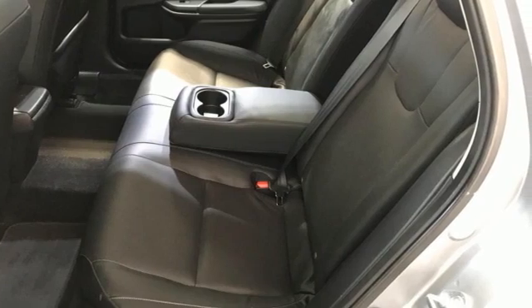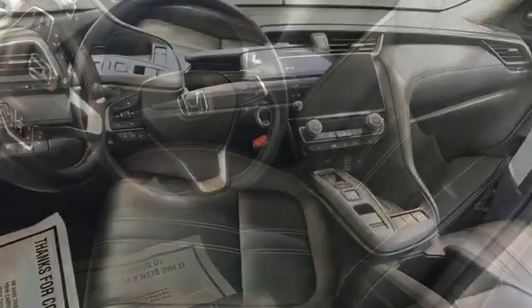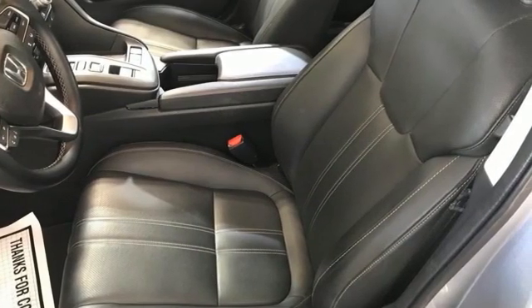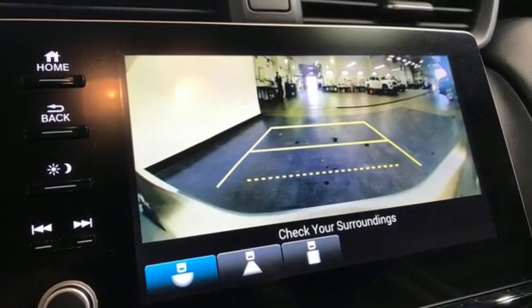It comes with the features you need, and better yet, want. Bluetooth streaming audio, Apple CarPlay, Android Auto, front heated leather bucket seats, auto dimming rear view mirror, remote engine start, and dual zone climate control.